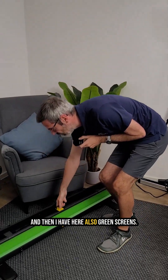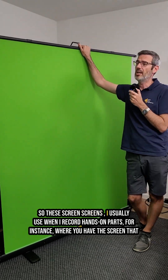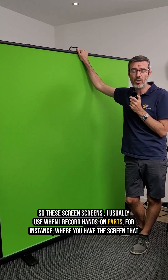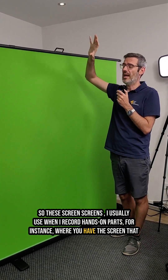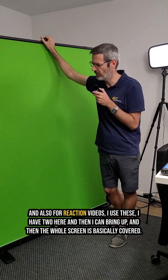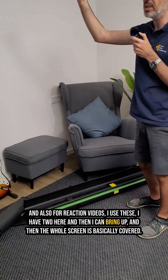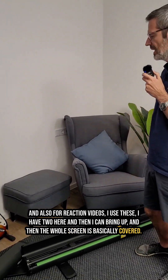And then I have here also green screens. I usually use these when I record hands-on parts — for instance, where you have the screen that I share in the center and then have me on the bottom right or bottom left. And also for reaction videos I use these. I have two here that I can bring up and then the whole screen is basically covered.